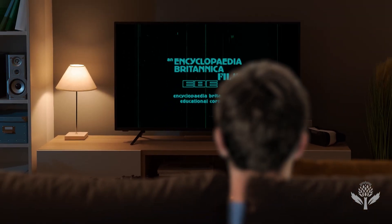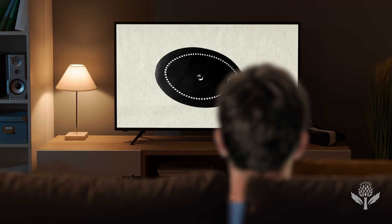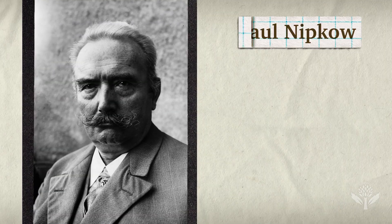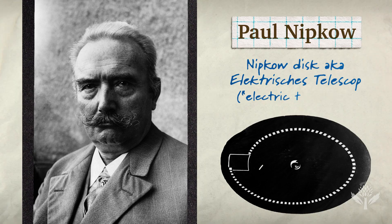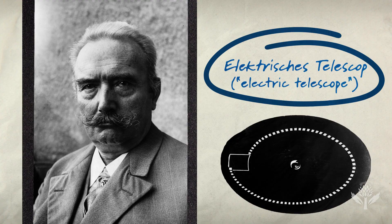Long before we had streaming, remote controls, or even screens, television looked more like this — a spinning disk. In 1884, Paul Nipkow created a spinning disk with holes arranged in a spiral, a device he described as an electric telescope.